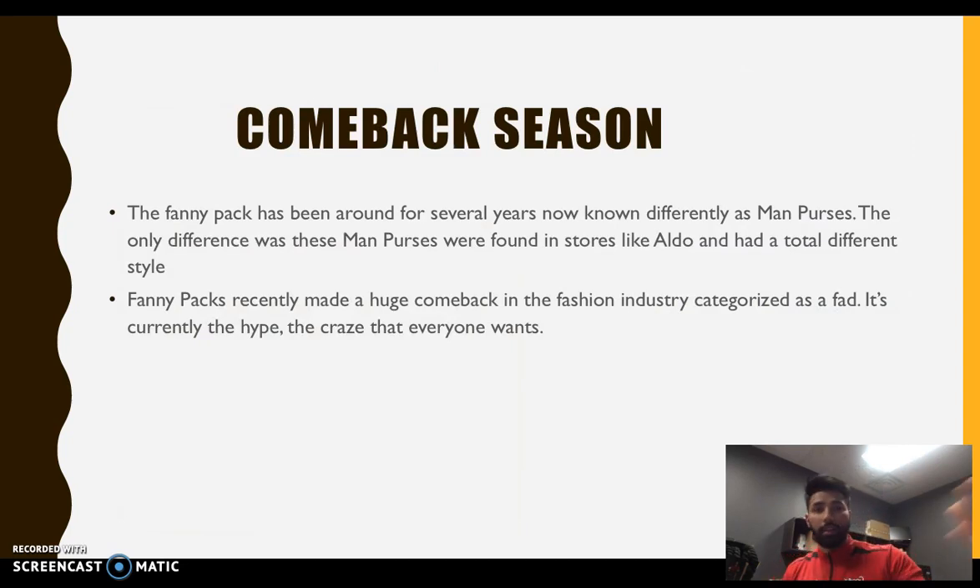The fanny pack has been around for several years. Back in the day it was known as the man purse, but it had a different style. Before, you could find them in stores like The Bay — they were more luxurious style bags, smaller bags people wore on the side, used to carry cash rather than laptops. The fanny packs that recently made a huge comeback in the fashion industry are sort of like a fad — it's the craze that everyone wants right now. You'll see celebrities wearing it, students wearing it; it's the new hip thing that almost one in five students is rocking.